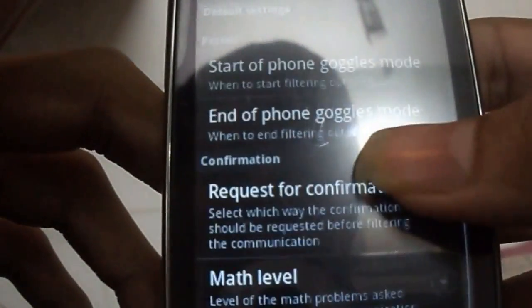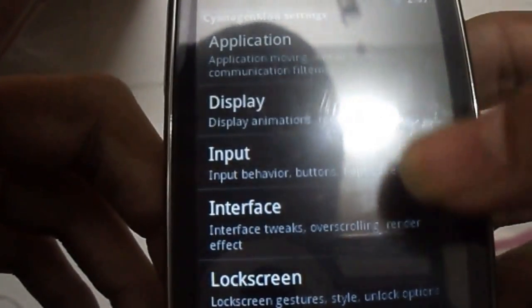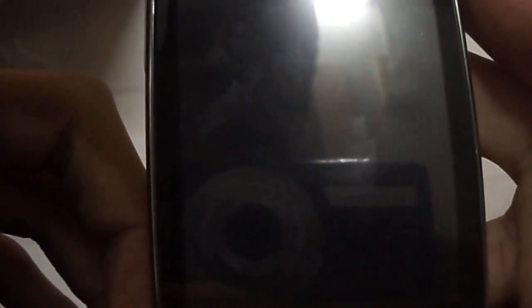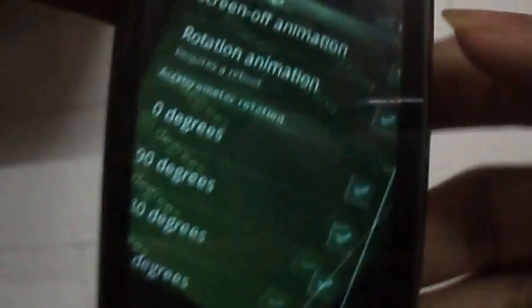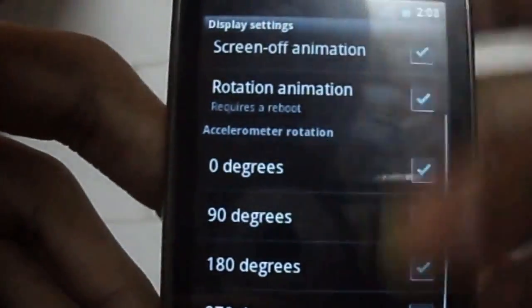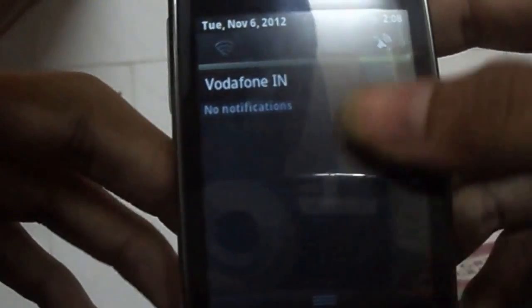And also it has some more features. Next is Display. You can select Screen Off animation — on as well as off. Also it has a Rotation animation, which is a bug for Alexi Y. Also you can rotate it 180 degrees, and this works perfectly fine.